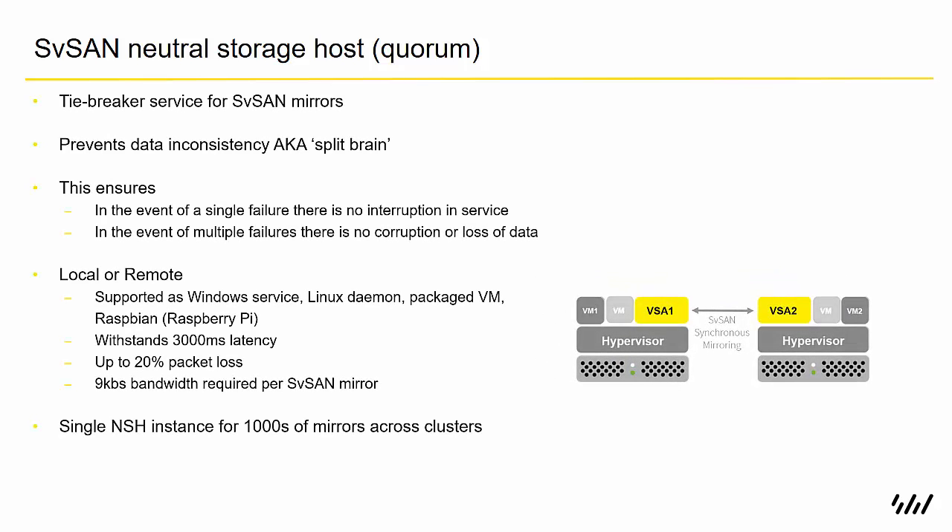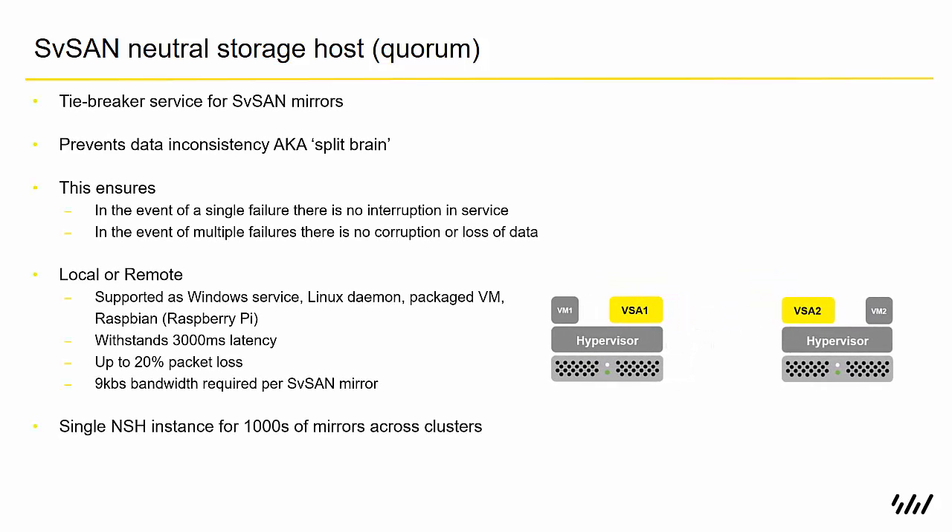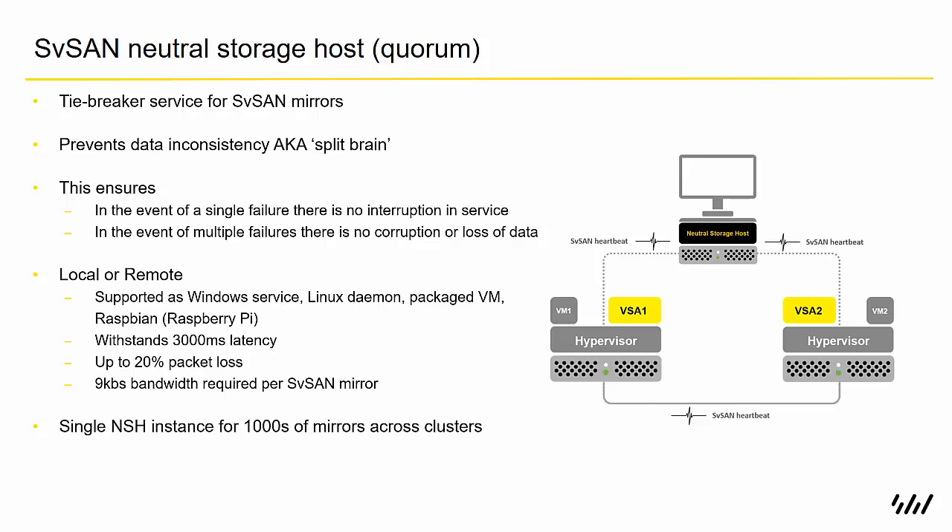Many hyperconverged platforms require three nodes or more, and SVSAN is more unique in that it can work in a cluster as small as two nodes. One challenge is that if the two nodes lost connection with each other, they wouldn't be able to determine whether the other node failed or if they'd simply become isolated on the network. To ensure the cluster doesn't get into a split-brain scenario and that uptime and data consistency are maintained, our software includes an arbitrator or tiebreaker service called an NSH, or Neutral Storage Host.